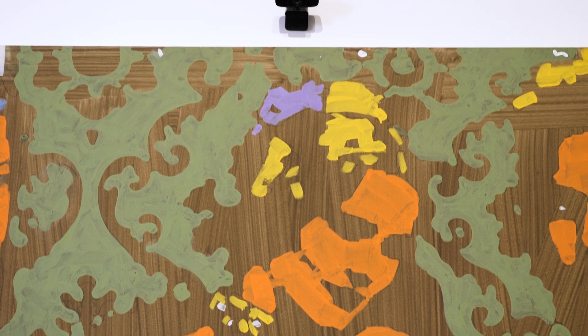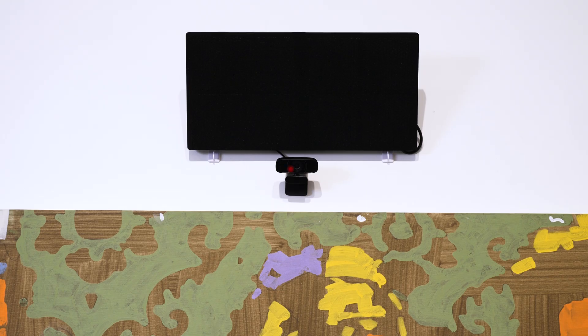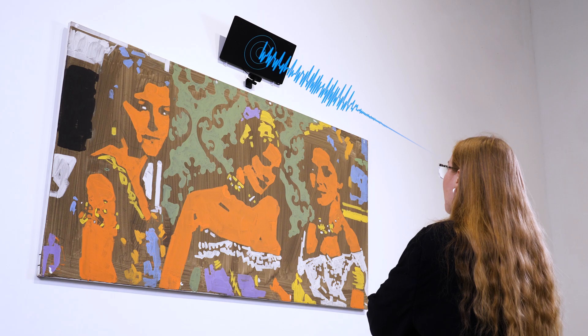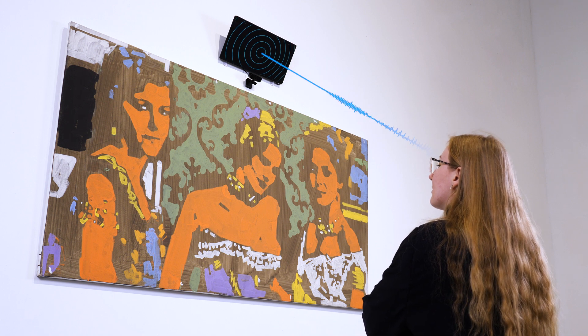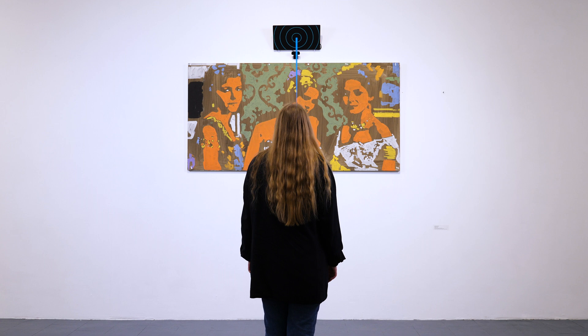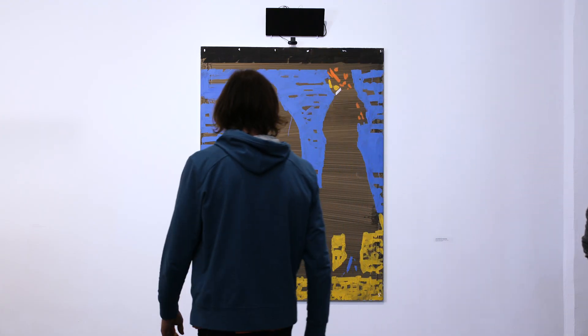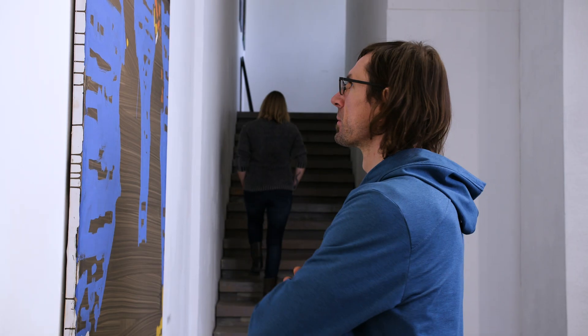When a person attends to a particular art piece, the camera recognizes the visitor's face and selects a particular text based on the attendee's preferences, which is then converted to an audio track and played through the Focusonic speaker without disturbing other people around.